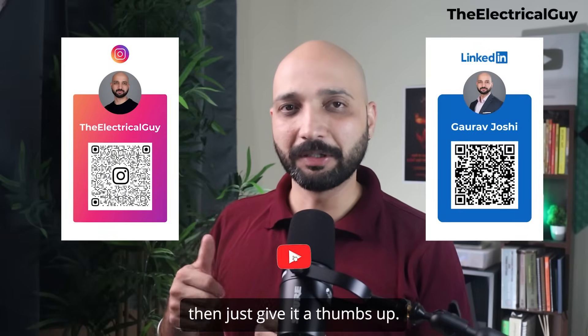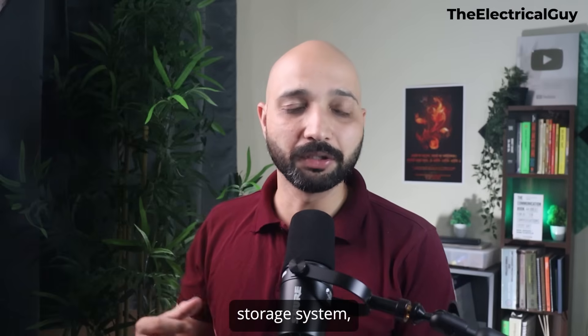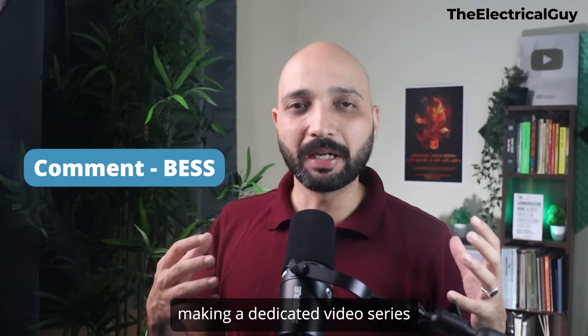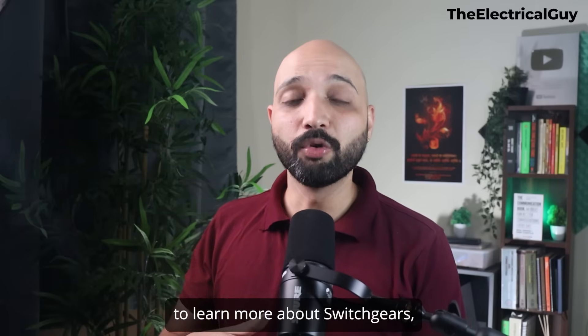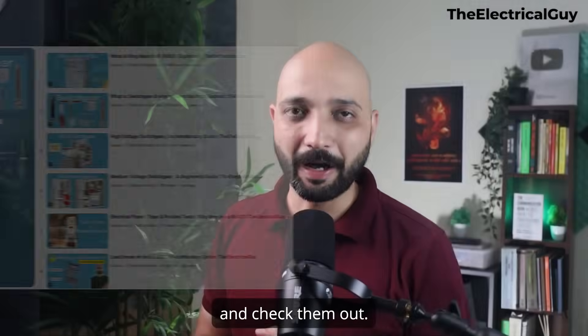If you found this video helpful, give it a thumbs up. If you want a detailed course on the battery energy storage system, comment 'BESS' — if I get enough comments, I'll make a dedicated video series on battery energy storage solutions. If you're interested to learn more about switchgears, I'll put links to those videos down in the description.